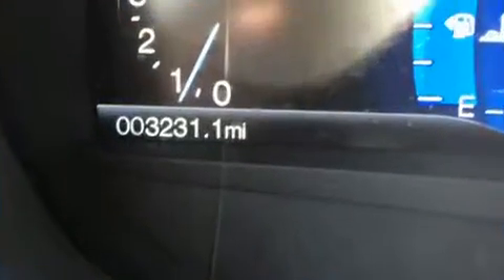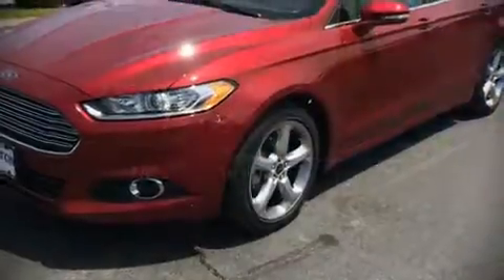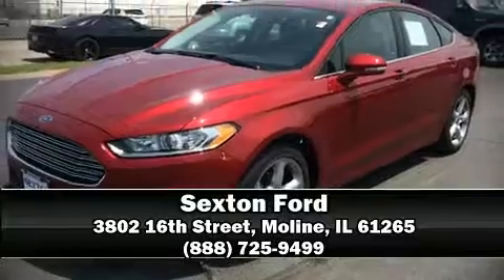It also arrives with a Carfax history report indicating just one previous owner. Please don't hesitate to give us a call. See you next time!